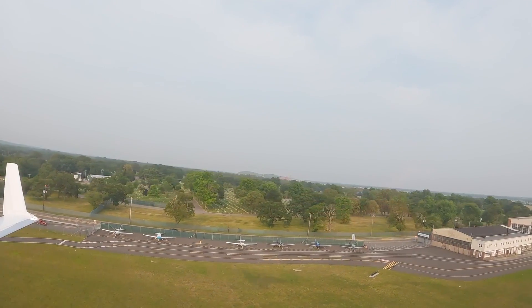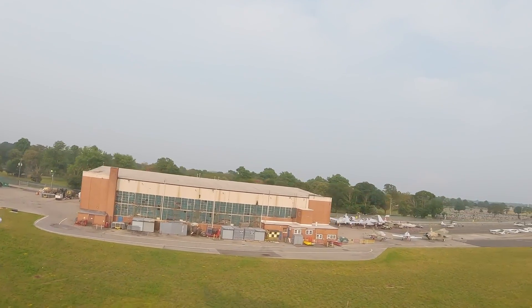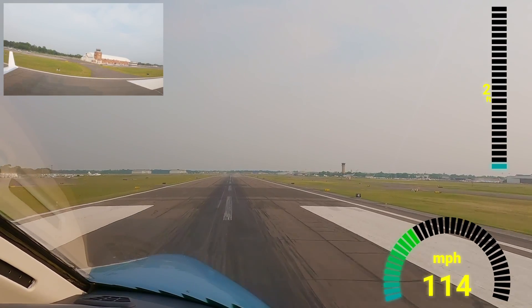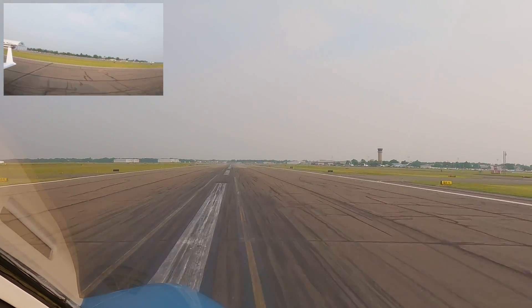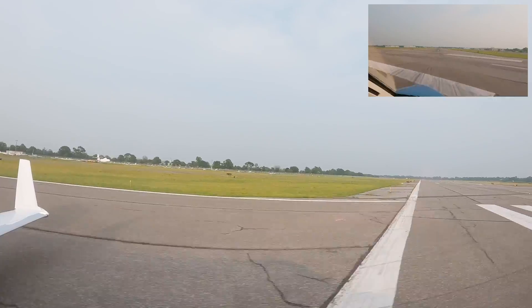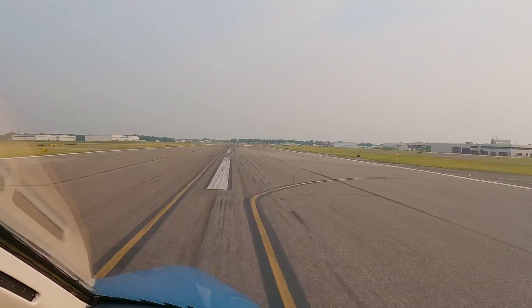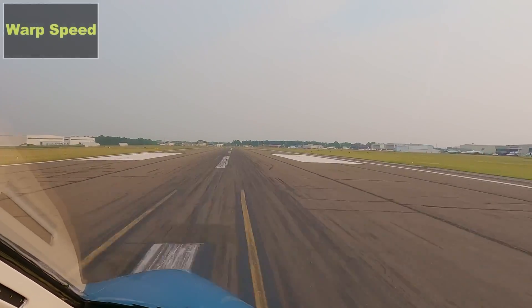Gear down, final check. Full flaps. 50, 40, 30 — hours out — 20. There's the 1,000 foot marker. Nose comes down. Speed brake out, I'll kill the brake. 3,000 feet left. Zero Delta Charlie, stay parking — Atlantic. Roll it down to the end, Bravo 6. Bravo, with me. Have a good night. 2,000. With you, Bravo 6. Into Atlantic. You have a great night too.